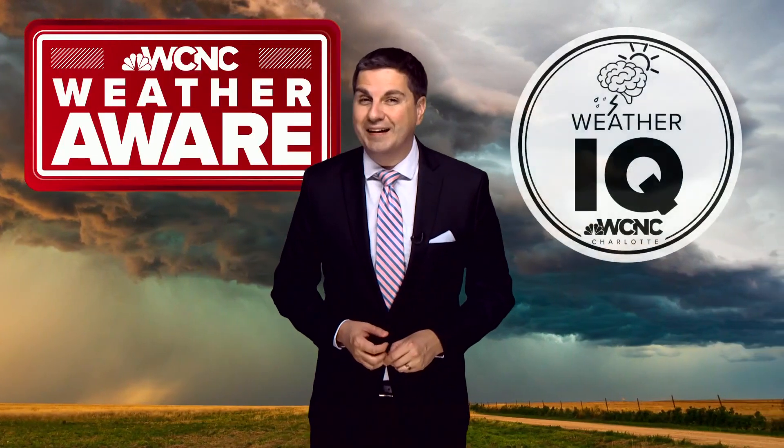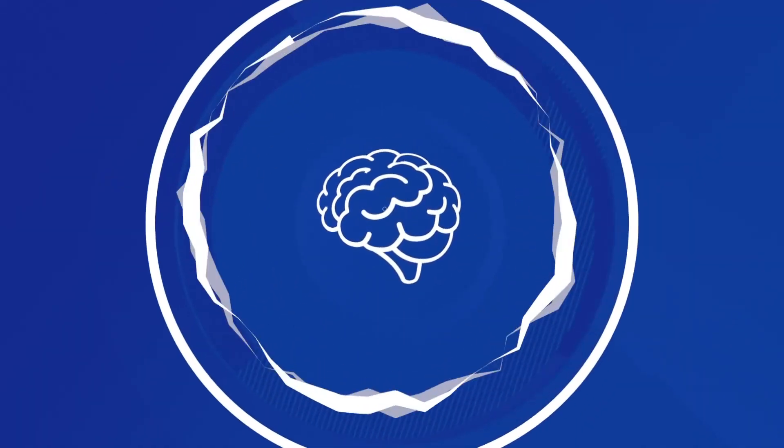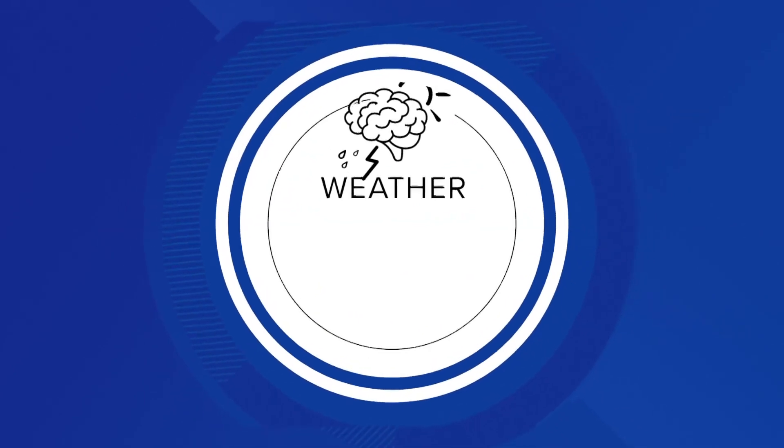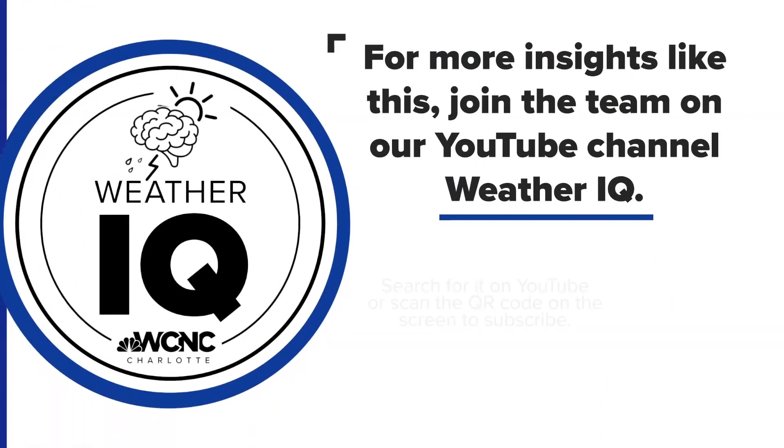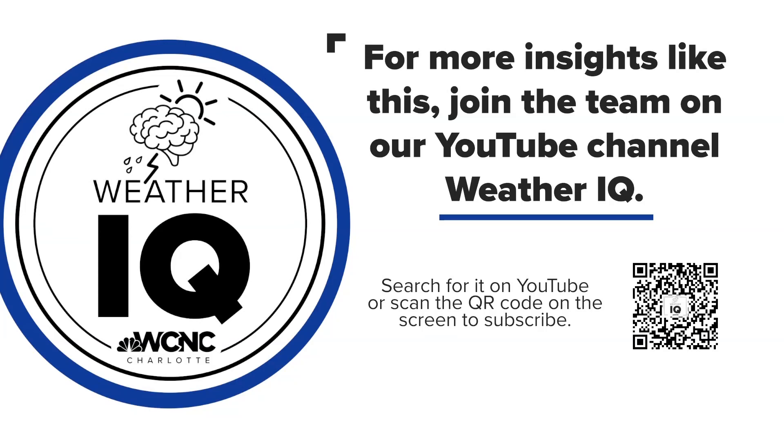I'm meteorologist Chris Mulcahy with WCNC Charlotte. If you want to keep boosting your weather IQ, take out your phone and scan the QR code on your screen — it will take you to our Weather IQ YouTube page with lots of great videos. It's a complicated subject, but plain and simple: if you hear us saying wind shear, that means there's a chance the storms might not be all that great.